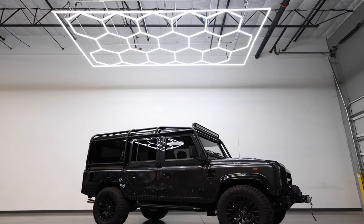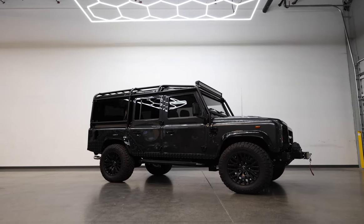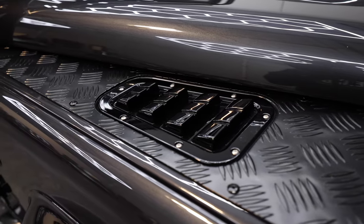This is Project OG, an ECD Custom Defender 110, finished to our client's exact specification. The OG is painted in full gloss causeway grey with black accents.